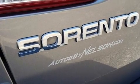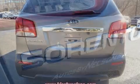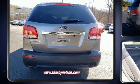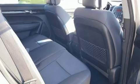Third-row seats expand the maximum passenger capacity to seven. Audio features include a CD player with MP3 capability, steering wheel-mounted audio controls, and six speakers, providing excellent sound throughout the cabin.